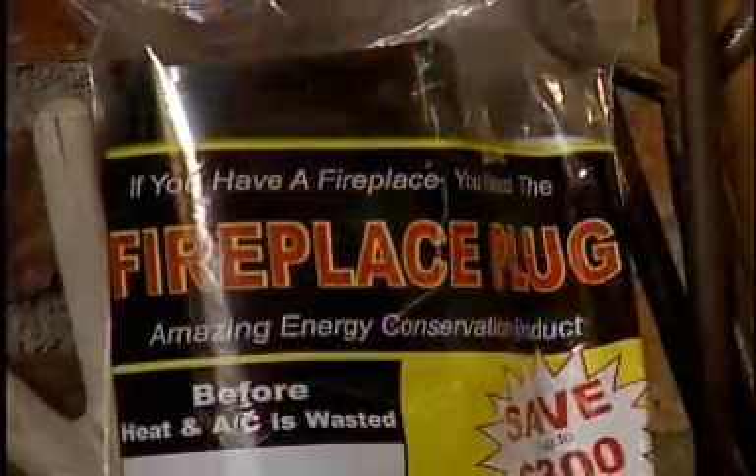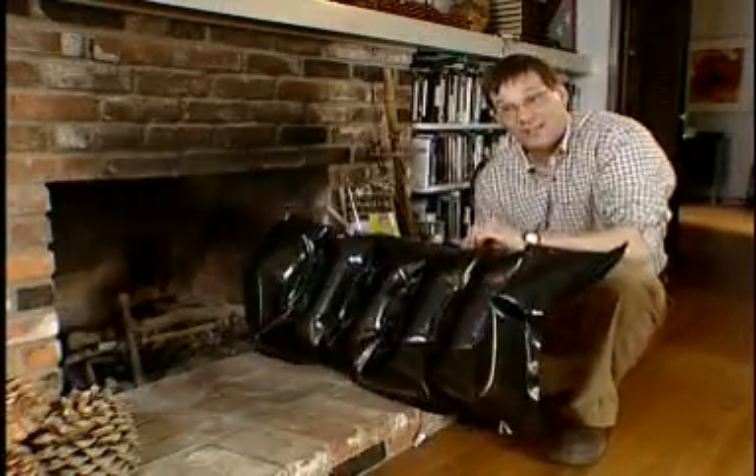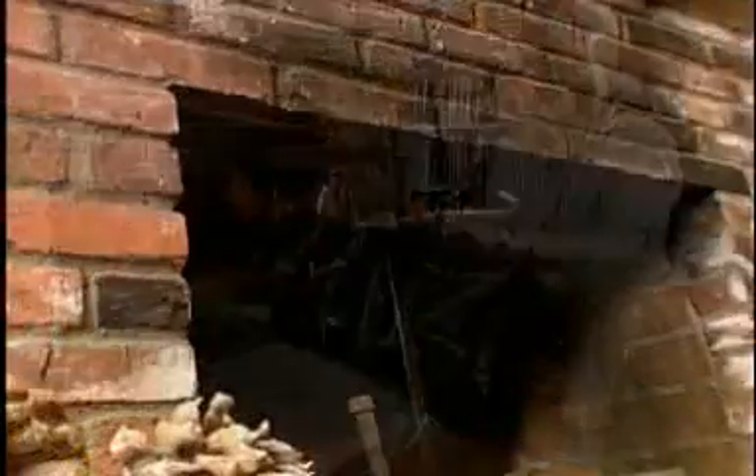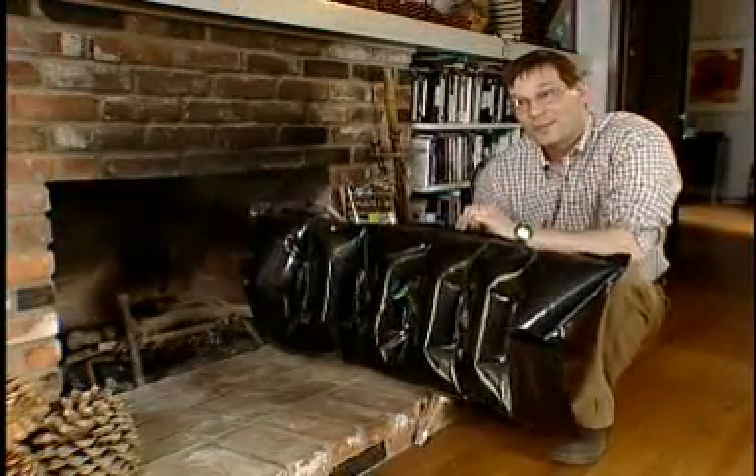Fireplaces can be very drafty spots, even when the damper is closed, as this infrared view reveals. An easy solution is to buy a fireplace draft stopper. There's a product called the Fireplace Plug, which is like weather stripping for the fireplace. It goes up under the damper and it seals it airtight, helping to prevent energy loss and stopping those drafts.